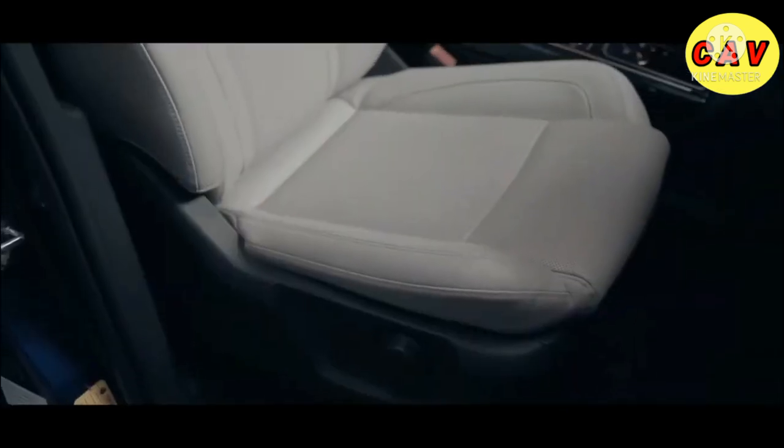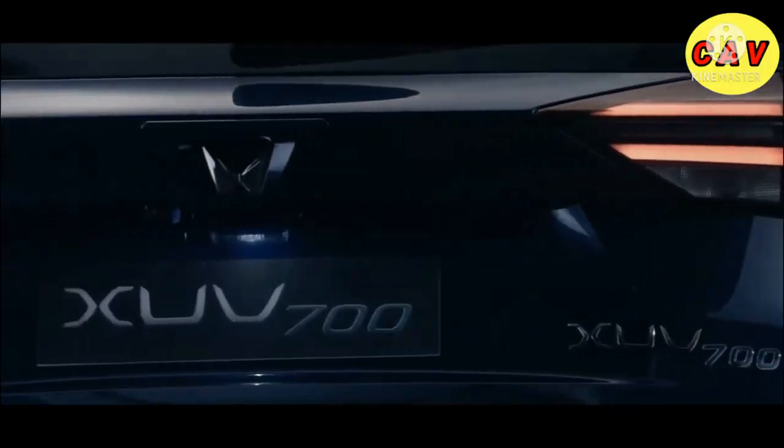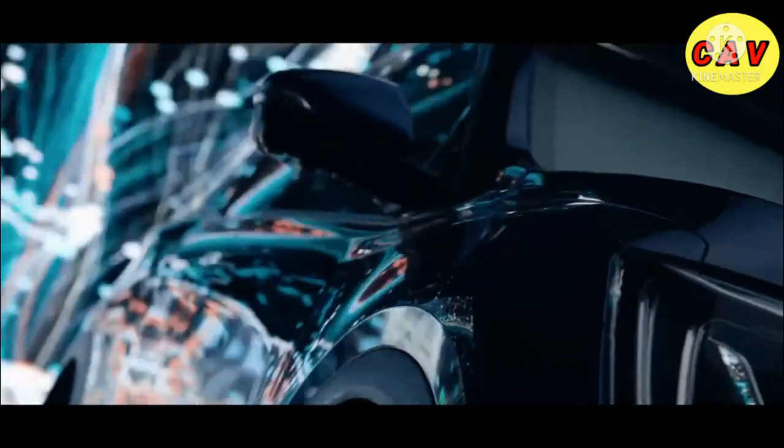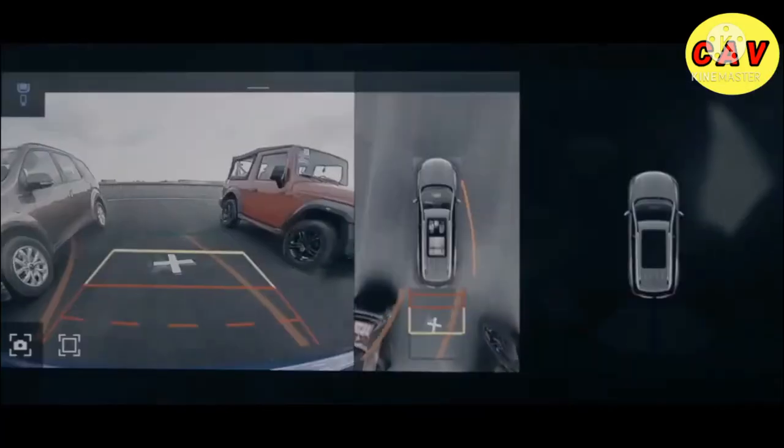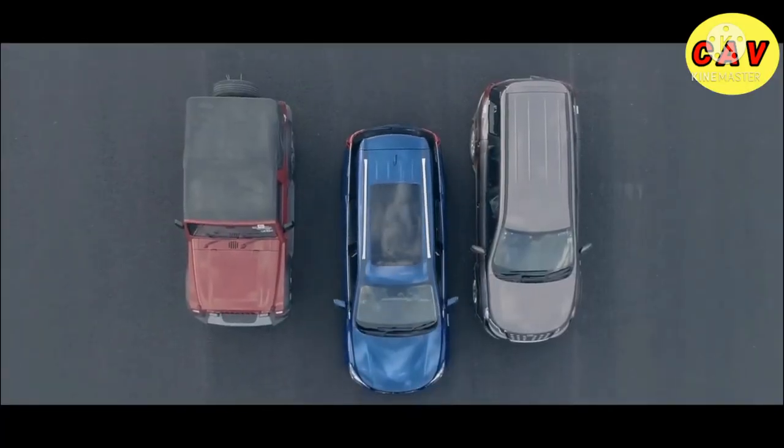Even these seats are infused with technology. They politely go back when you open the door so you can just slide in comfortably. Smart, huh? The 360 surround view helps with tight spot parking. The advanced wide-angle cameras come together to give you a 360 vision, really making parking a breeze.